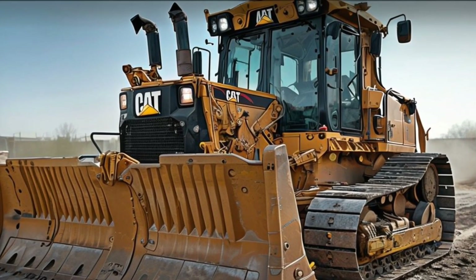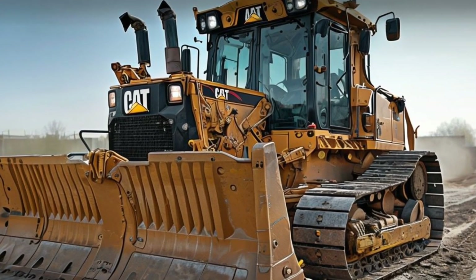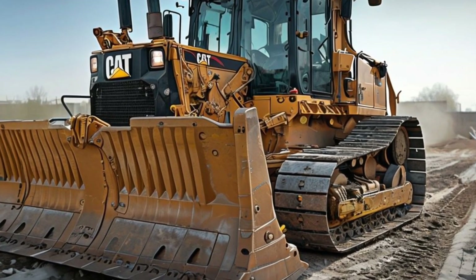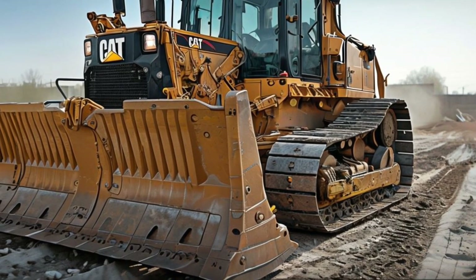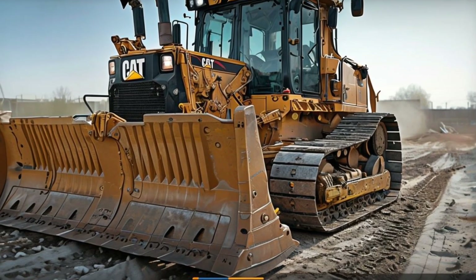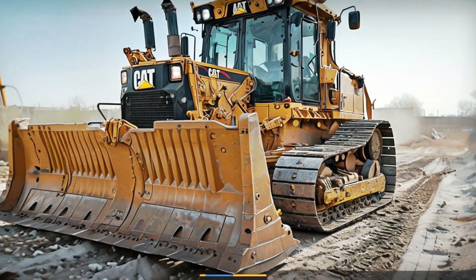Thank you for joining us on Mega Machine ATV. If you're as fascinated by the Caterpillar D10 as we are, don't forget to like, comment, and subscribe. Stay tuned for more in-depth looks at the world's most incredible machines. Until next time, keep building and keep dreaming big.